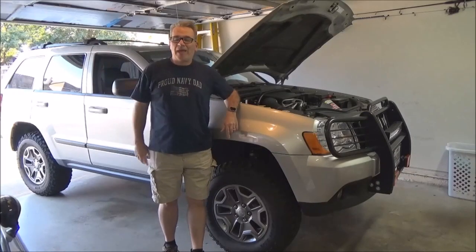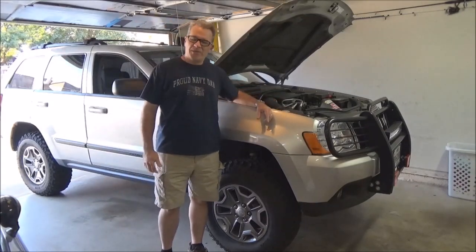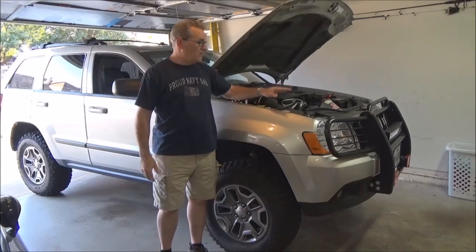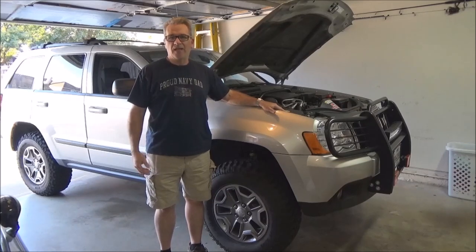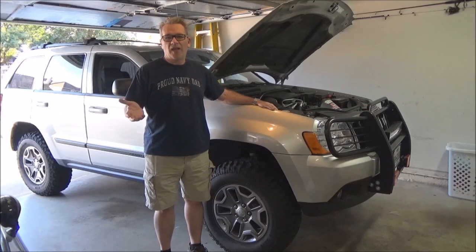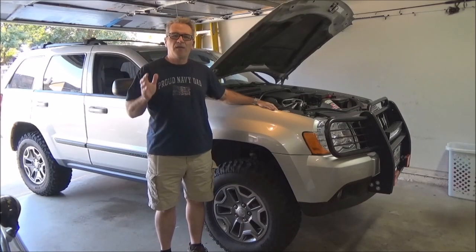Hi all, Navy Dad back again with you, today working on the WK — that's how we say it in Texas, like George W. WK or Grand Cherokee built from 2005 to 2010. This particular model is a 2008. This is a quick fix to show you how to fix something that probably irritates the crap out of you if you have one with leather interior and a few miles on it — and that's seat failure.